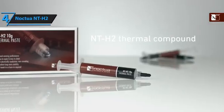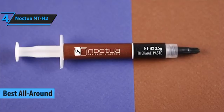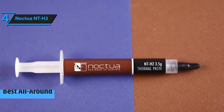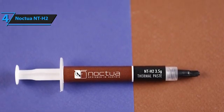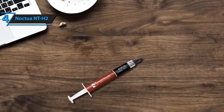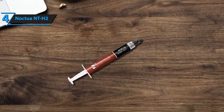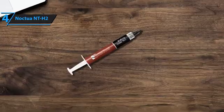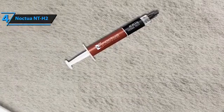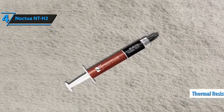Introducing the Noctua NT-H2, our choice for the top versatile thermal compound in 2024. A successor to the beloved Noctua NT-H1, this version has earned its stripes for exceptional quality. Whether you're into air or water cooling, using it for your CPU or GPU, or need something for overclocking or running a silent setup, the NT-H2 has you covered. Its innovative formula features a mix of metal oxide microparticles, ensuring lower thermal resistance and thinner interface layers.